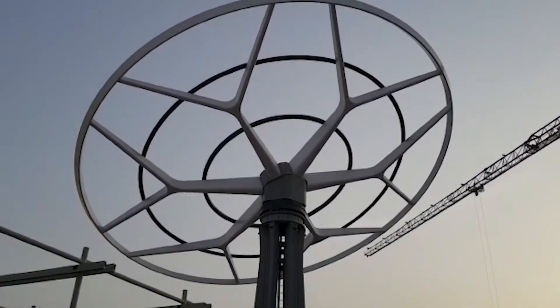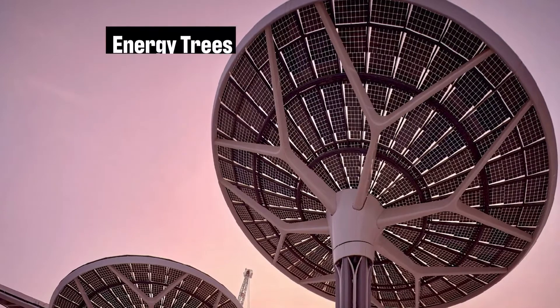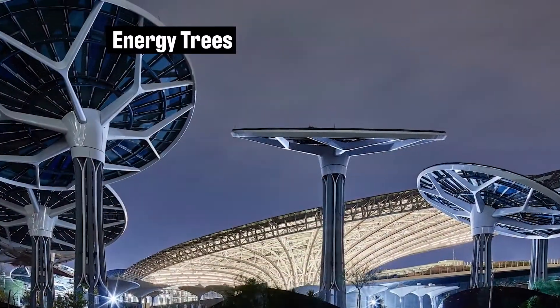We did the design in the New York studio and we had a very ambitious program from the outset — to create something completely self-sustaining: generating all of its own power, cooling, and all of its own water.